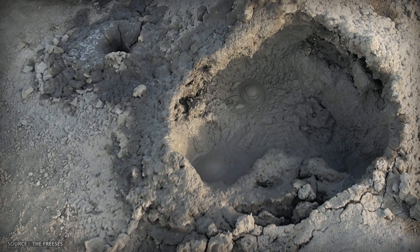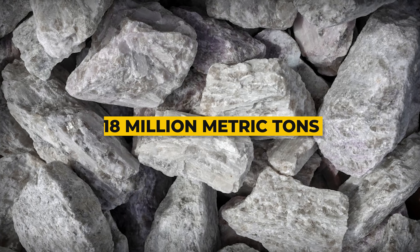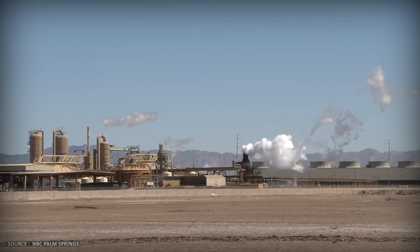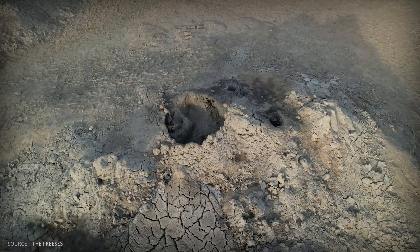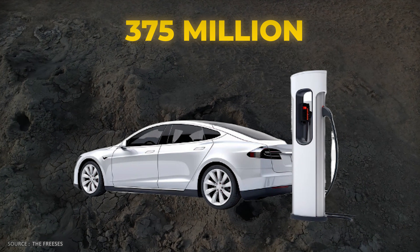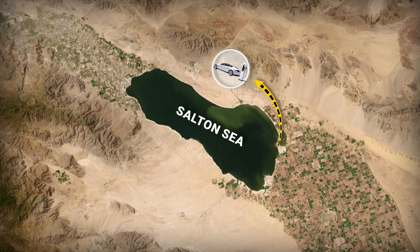That superheated geothermal brine turns out to be not just hot water — it's a lithium gold mine. 18 million metric tons of lithium dissolved in brine thousands of feet underground. At current prices, that's worth $540 billion. To put that in perspective, this single deposit contains enough lithium to build 375 million electric vehicle batteries — enough to power the entire American transition to electric vehicles and then some.